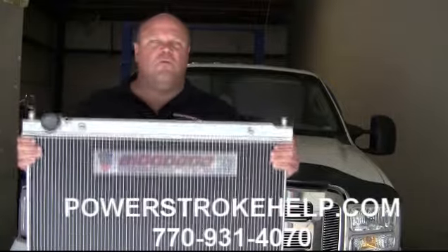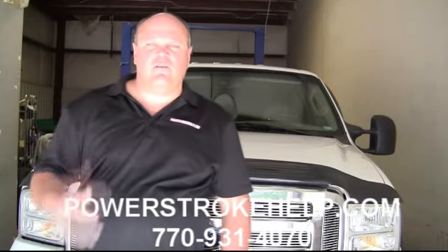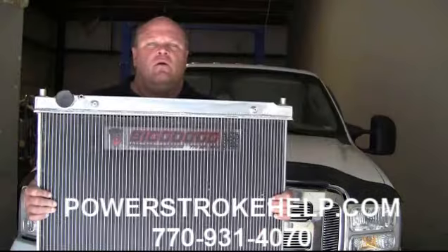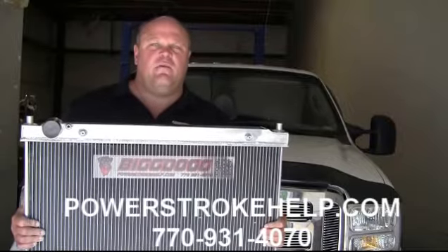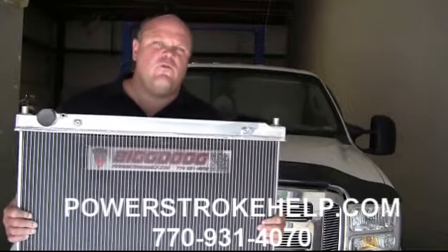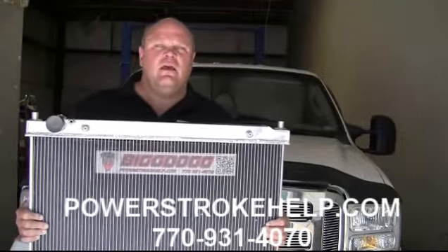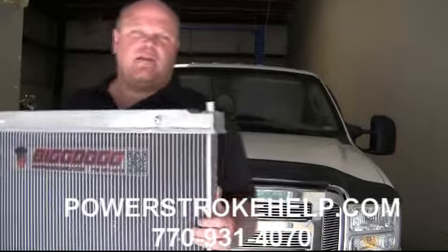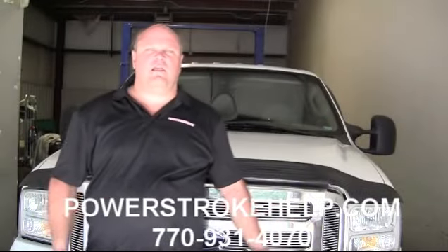Now this is an almost $500 item — $495 is what we charge for them — and of course the installation is free along with the dealer proof process because we have the truck completely apart. This is a 40% greater cooling capacity; in other words we can get those BTUs out of the coolant much quicker with this bigger aluminum radiator, and it also doesn't have those silly plastic tanks on the ends that break open and cause leaks in the future.